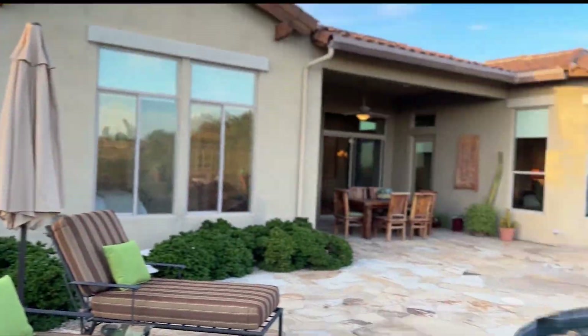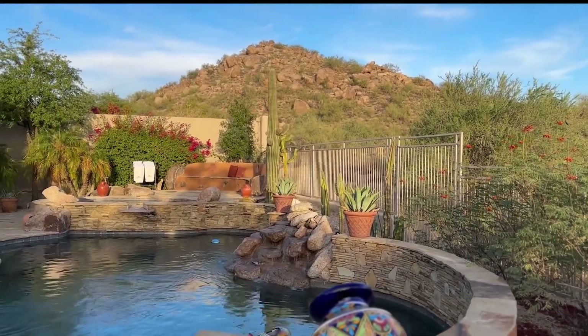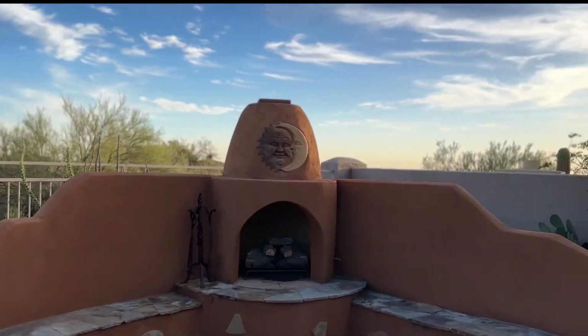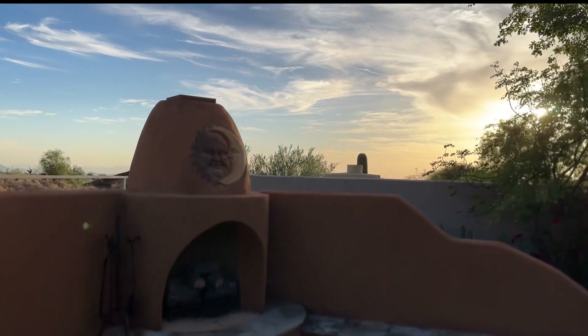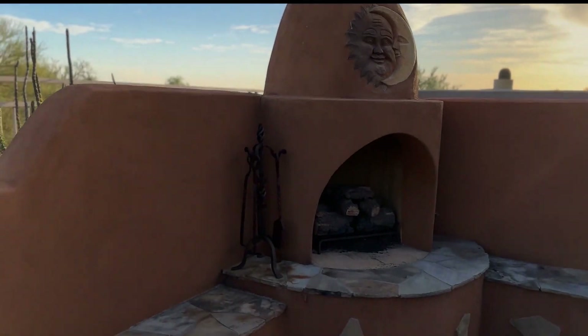Now you can see those boulders I was talking about — so much better from here. The sun is getting ready to go down; we're here in mid-October so it's still a little high, but it'll be going down quite a bit further south. It'll set right down in that area, so you'll be experiencing great sunsets all winter long.